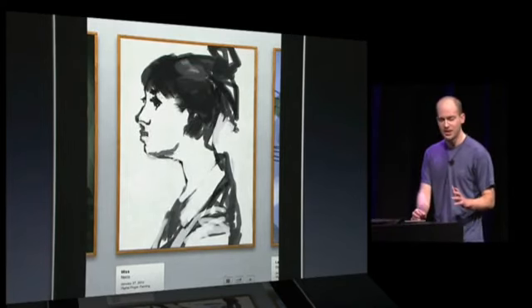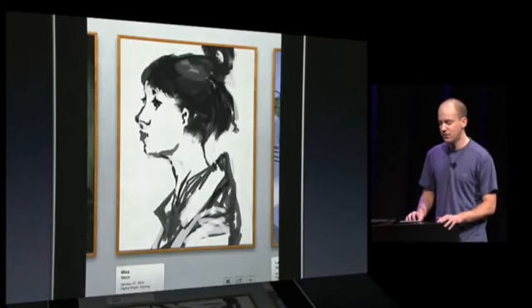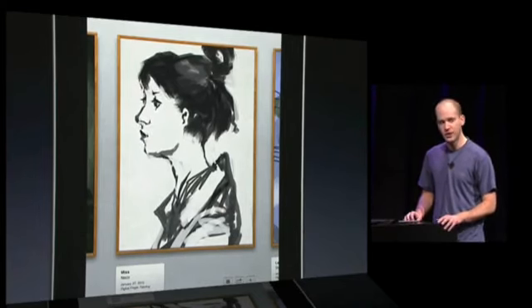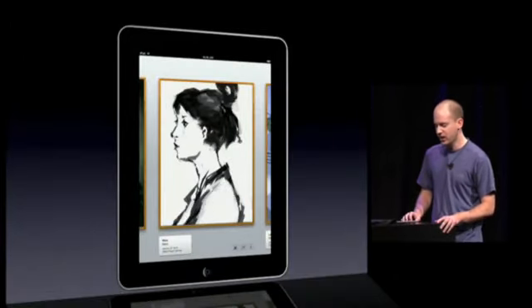I'm really excited about the possibilities for Brushes on this device. Artists have already done amazing things with the iPhone, and I think with this larger screen, they're going to have a true portable paint studio. I can't wait to see what they can do with it, and I plan to have Brushes available at the product launch.